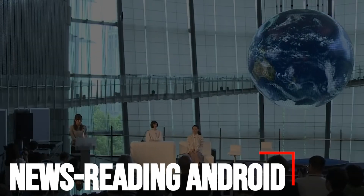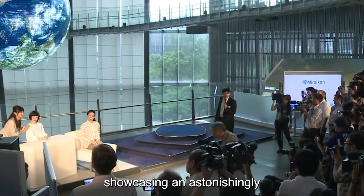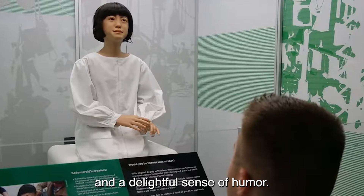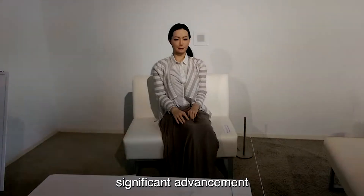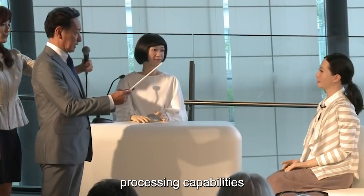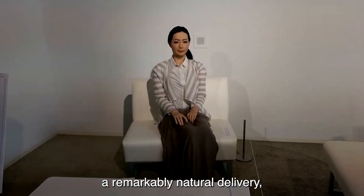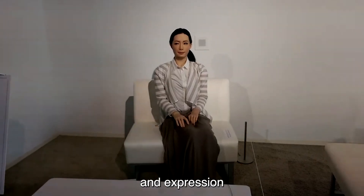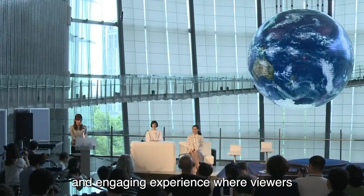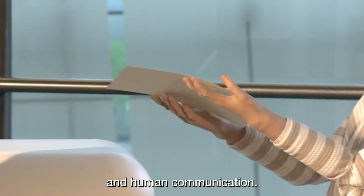Number 8: News Reading Android. Japanese scientists have introduced the world's inaugural News Reading Android, showcasing an astonishingly lifelike creation with impeccable language abilities and a delightful sense of humor. This Android marks a significant advancement in robotics, blending human-like appearance and behavior with advanced language processing capabilities. Designed to read the news, the Android offers a remarkably natural delivery, capturing nuances of intonation and expression akin to a human newscaster. Its flawless language skills contribute to an immersive and engaging experience for viewers, blurring the lines between artificial intelligence and human communication.